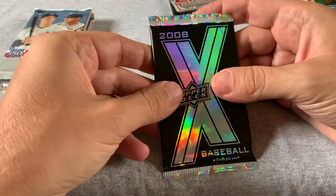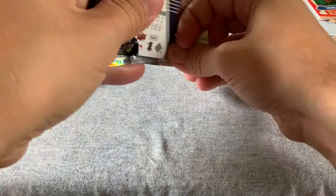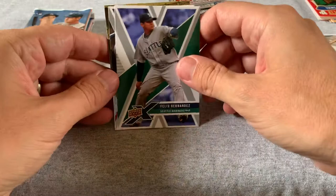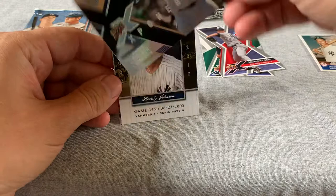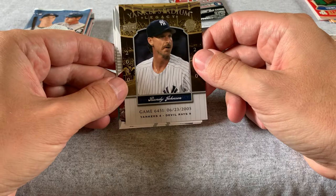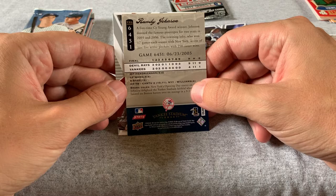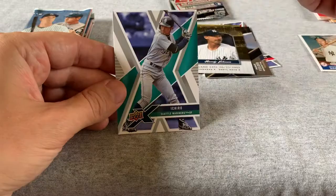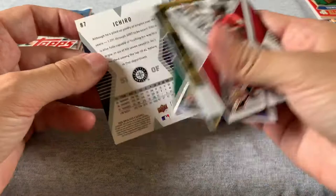I don't really know much about these 2008 Upper Deck X cards, so I'll go ahead and rip into this — there's only six cards in there. We have Felix Hernandez — decent. Chien-Ming Wang. This is a die-cut card. There is a Prince Fielder, an X-squared exponential card. A nice Randy Johnson — Game 6451, so I guess this is just telling the story of a game. And a Carlos Lee and an Ichiro. There's a slight bend in the corner of this one; maybe a couple of them have that same issue.